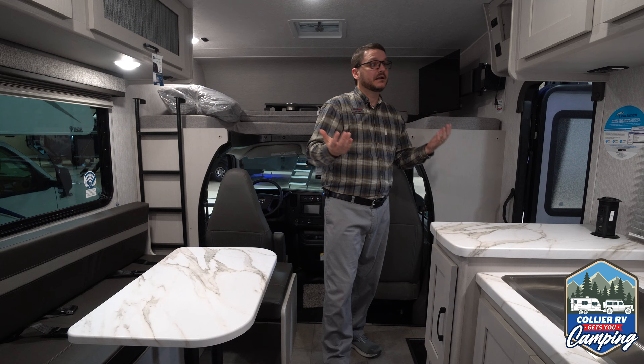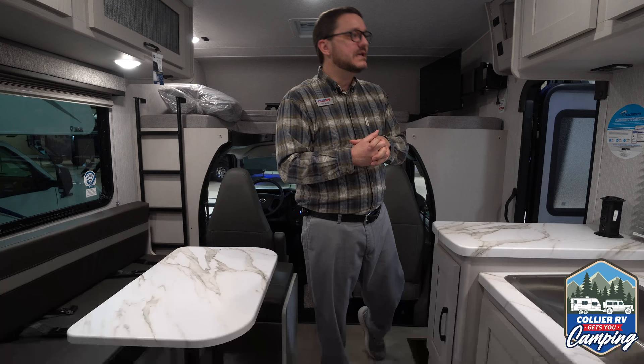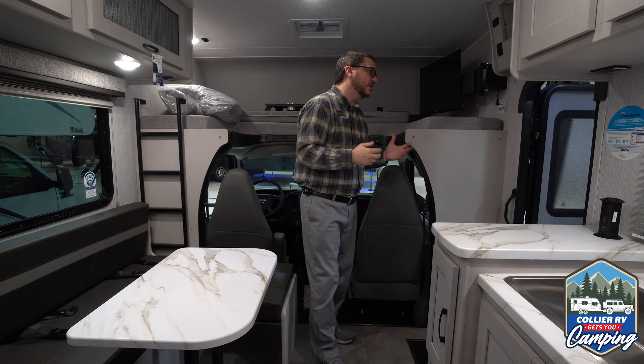Again, Coachman Freelander 22XG. It's in our indoor climate-controlled showroom. I'd love to talk to you more about it or any of our Class C units — we have them from 22s all the way up to 31s and everything in between. Again, Wes Griffith, Collier RV Rockford — give us a call. Thanks.